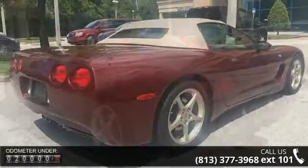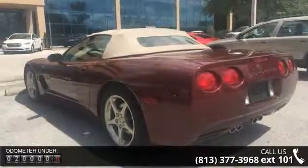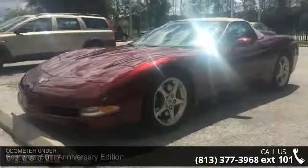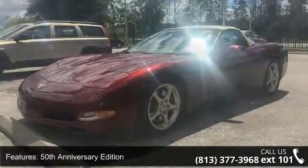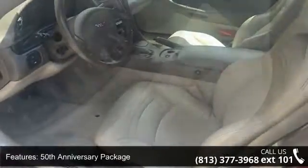Some of the top features included with this vehicle are the 50th Anniversary Edition, 50th Anniversary Package, Memory Package, 6 Speakers, Radio Data System, Weather Band Radio, Air Conditioning, and Automatic Temperature Control.